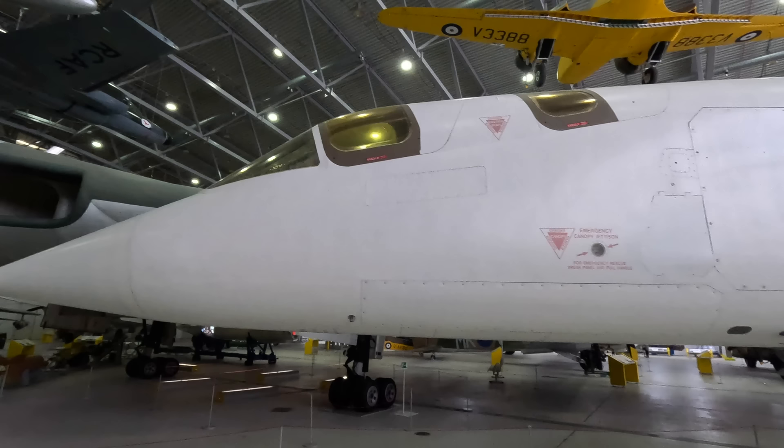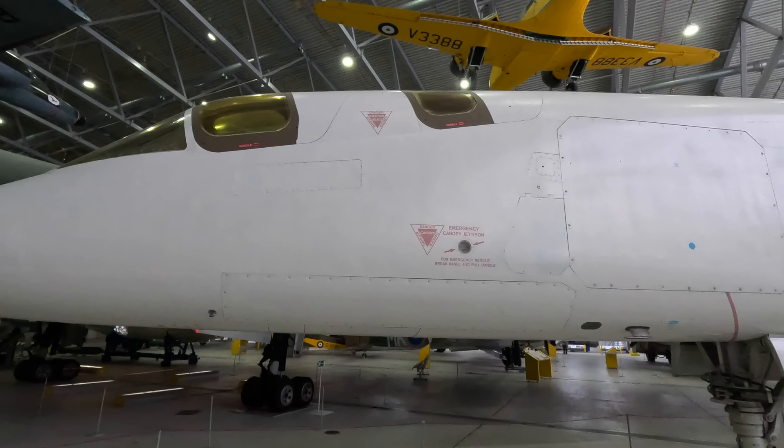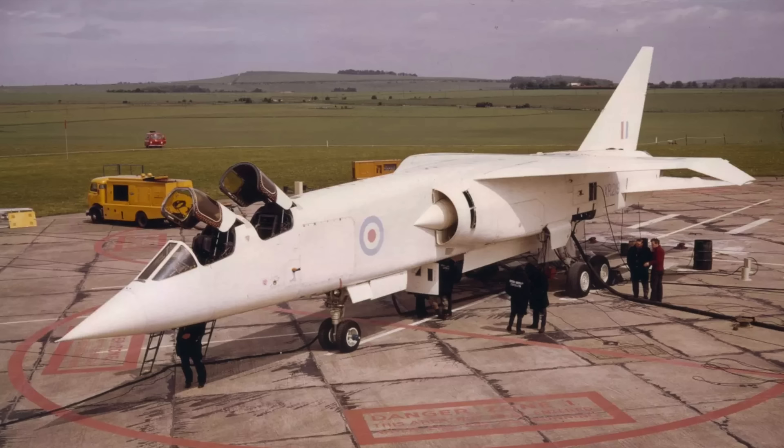The navigator could eject alone, or the pilot could eject both, but the navigator would still fire first so as to avoid a collision between the two. Under the panel here was a sideways-looking navigation radar. This would observe one or both sides of the aircraft's track, identifying topographical features that could be compared with known points, allowing the aircraft to identify its exact location along the planned route. This was meant to be more accurate than Doppler radar and inertial referencing systems.